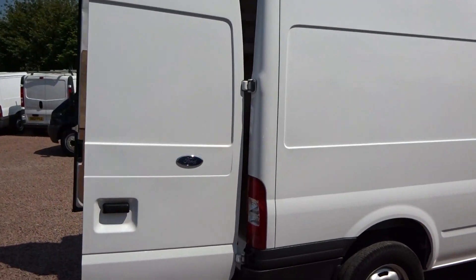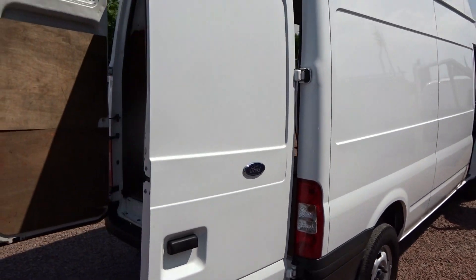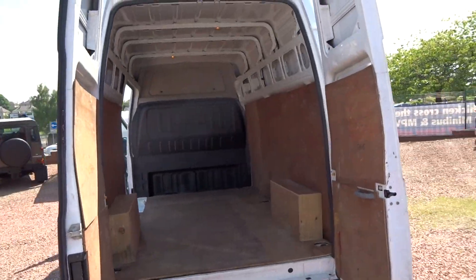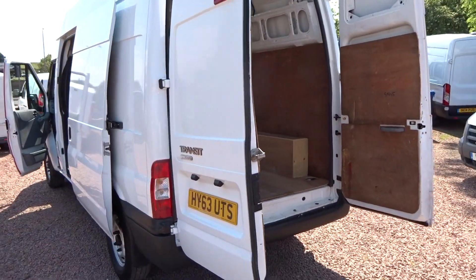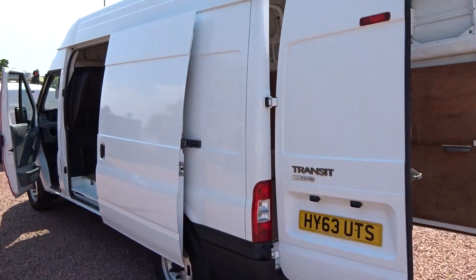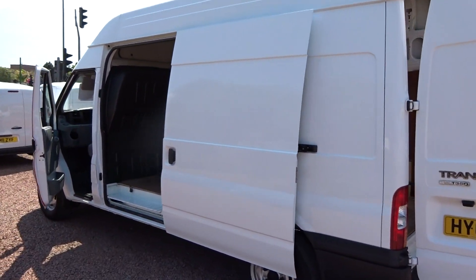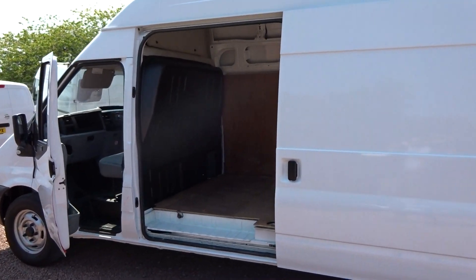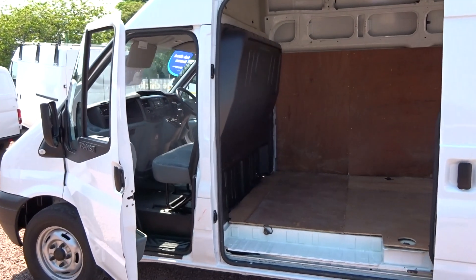I've got the late 2013 on a 63 plate Ford Transit. It's the T350 with the 125 horsepower engine — that's the 2.2 litre diesel with a 6 speed gearbox — covered just 37,000 miles from new. Finished in factory white, it's in absolutely lovely condition and it comes with a full service history as well folks.